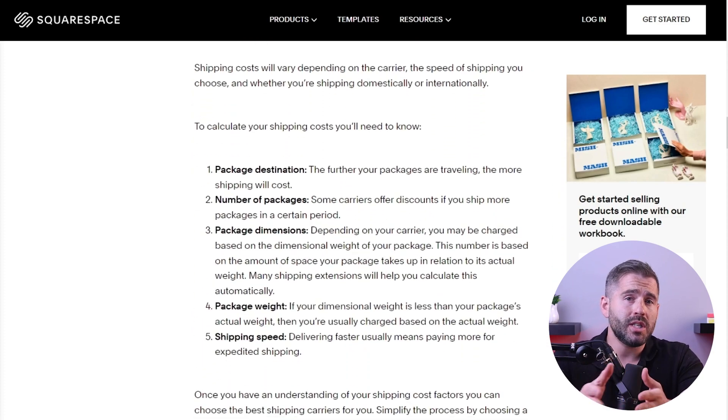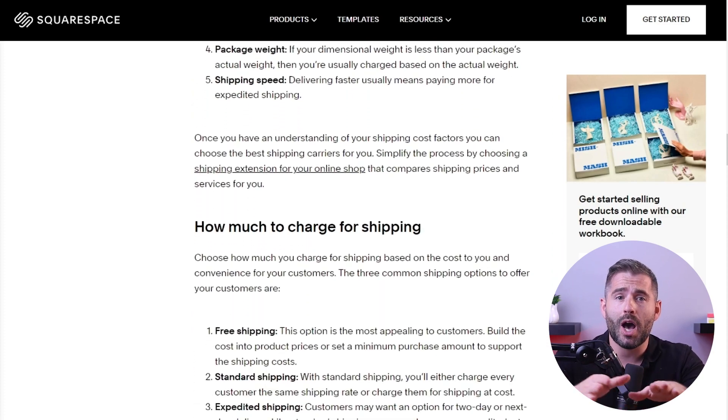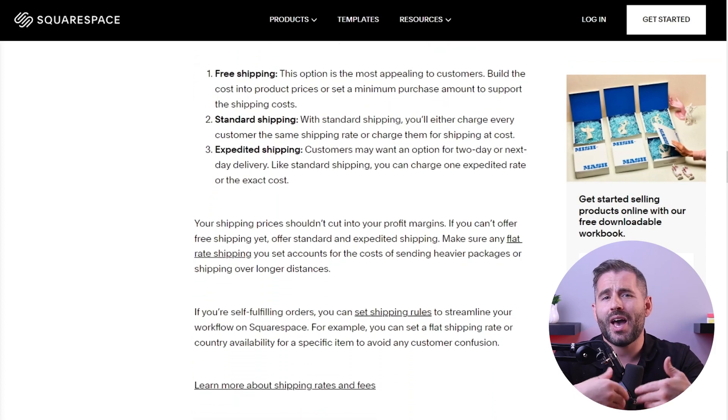After you've set up payment gateways, the next step is to figure out shipping. Most e-commerce platforms provide integration with popular shipping carriers, which help you calculate shipping costs and generate shipping labels. You can also set up free shipping options for specific products and offer promotions to attract more customers.